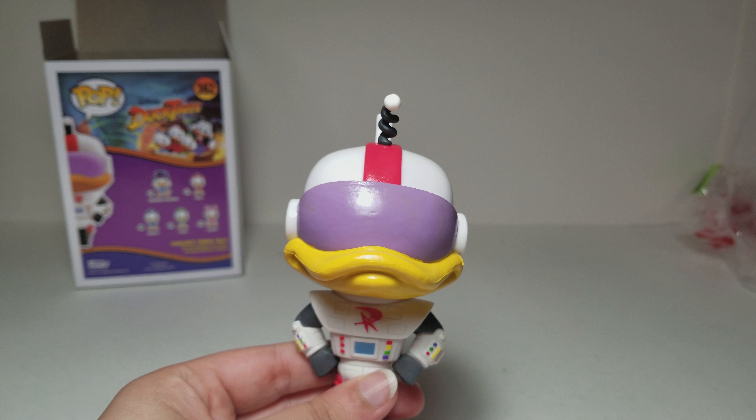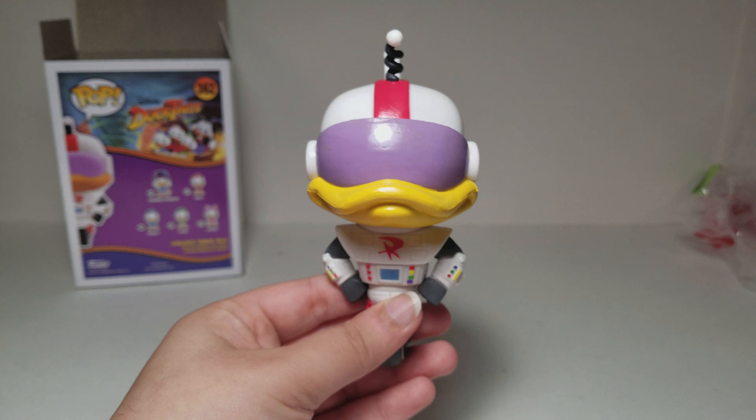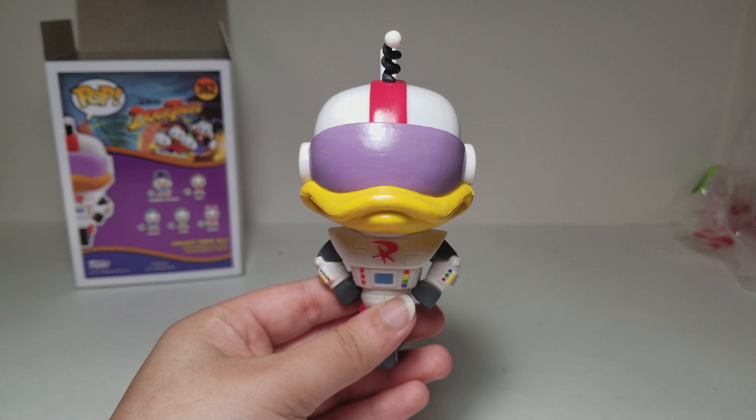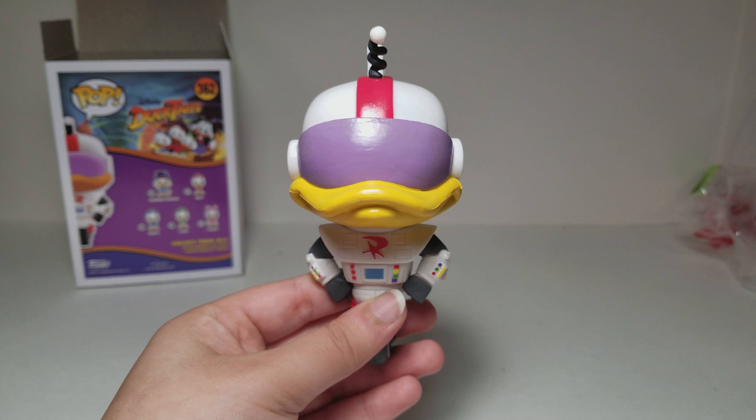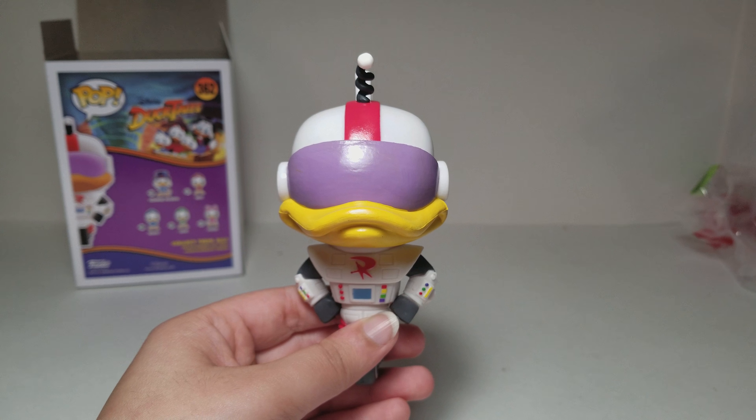I remember there used to be a DuckTales game for mobile but they discontinued it. I used to love that game when I was little, or like a few years ago — it was quite a while ago. I don't know if any of you guys ever played it, but it was a really good game and it's pretty bad that they discontinued it.